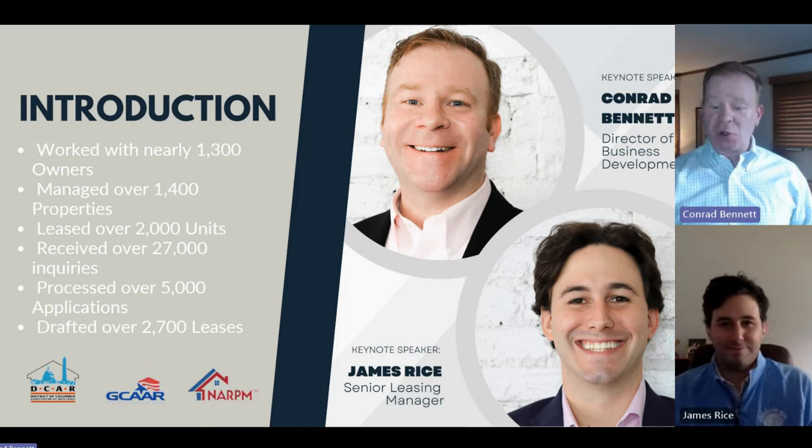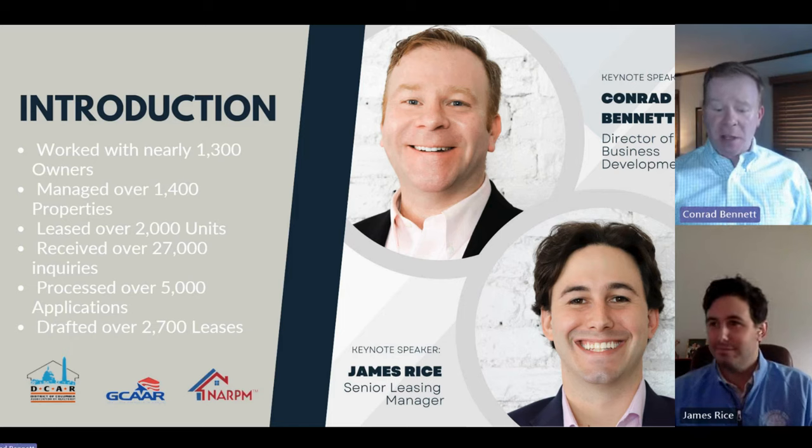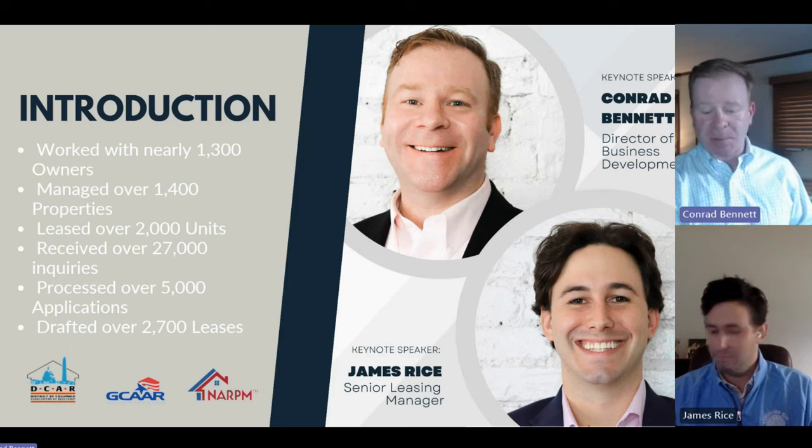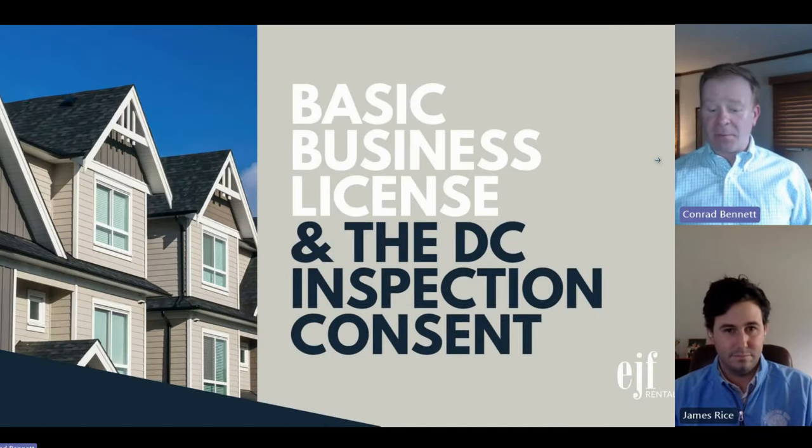James has done the majority of it in that time, so there will certainly be parts of this presentation that I'm going to have him expand upon, in terms of that visibility and what we've found to be best practices. I'll kick it off with the front-end stuff: basic business licensing and the inspection consent.